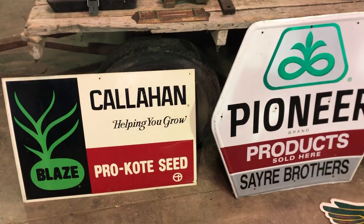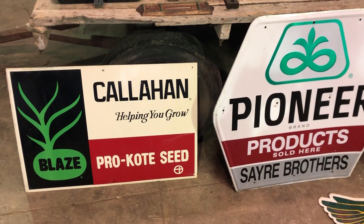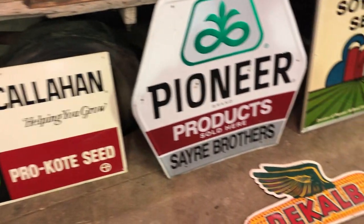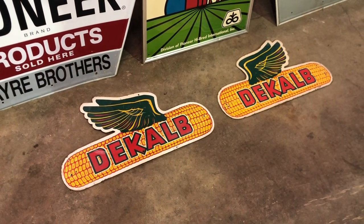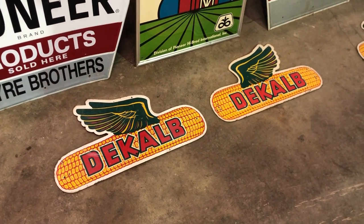And then a Callahan seed sign, Pro Coat. Then we found some decals — these are masonite, these aren't metal.